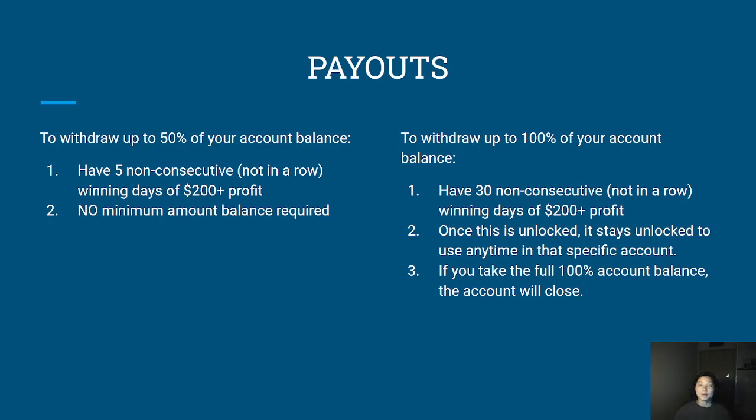So long as you have in total five non-consecutive winning days of $200 profit, you can take a payout. Compared to other companies, TopStep doesn't require you to have a safety threshold or a minimum amount in the account. In my experience, I've traded with a company where you have to have at least $2,600 profit in the performance account, on top of having a certain number of required trading days. With TopStep, there is no $2,600 requirement — just five non-consecutive winning days of $200 profit and you're good to go.